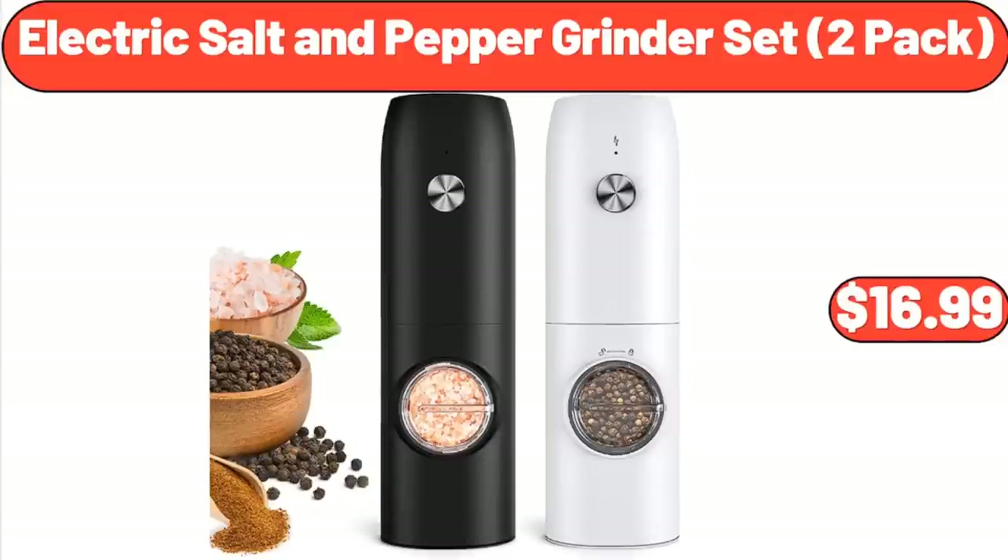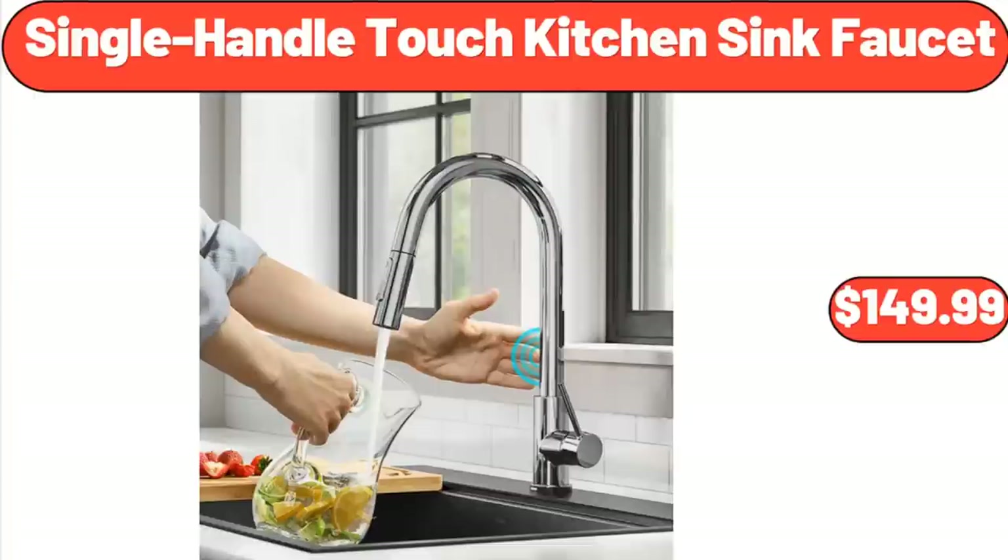Electric Salt and Pepper Grinder Set, 2-Pack, $16.99. Single Handle Touch Kitchen Sink Faucet, $149.99.